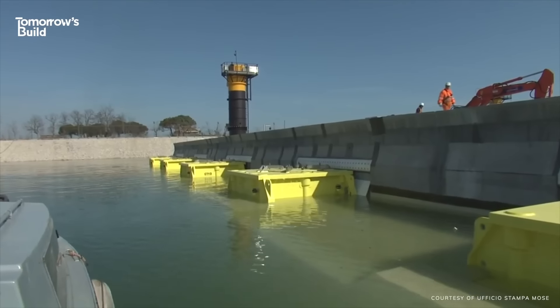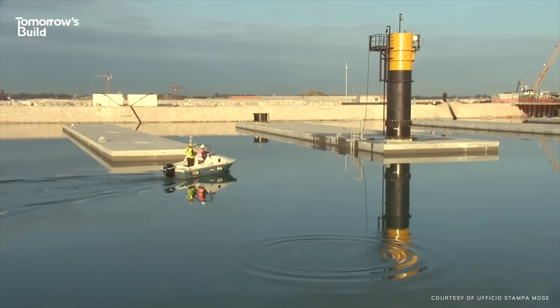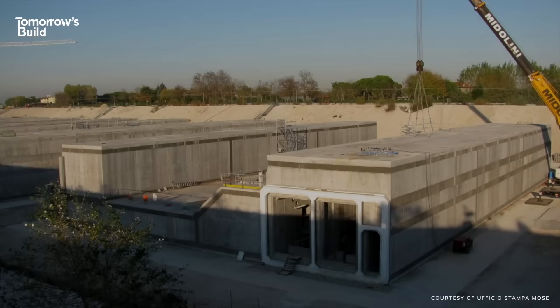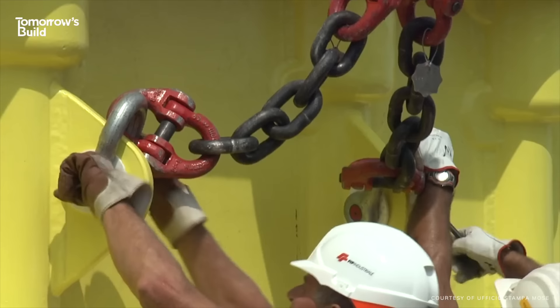To be clear, MOSE isn't fully complete yet and this cost will probably go down over time. It's technically still in experimental mode and is due to finish sometime in 2023. Eventually it could be optimised and run with a smaller crew, allowing it to be raised more often. But that doesn't necessarily mean they'll use it more.